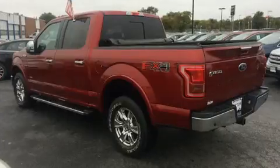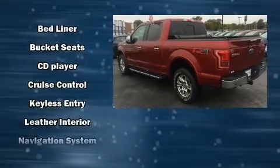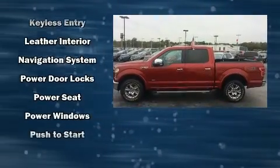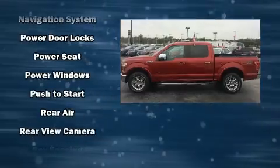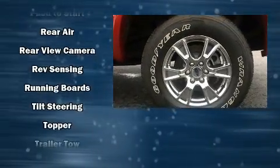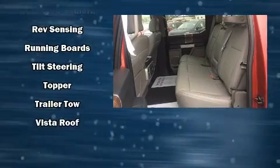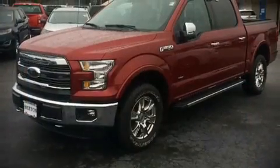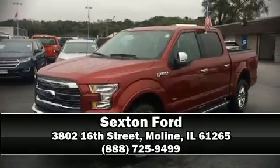Ford also prioritized safety and security by including dual front impact airbags, front and side impact airbags, traction control, ignition disabling, and four-wheel disc brakes with ABS. Brake Assist technology provides extra pressure when applying the brakes. Please don't hesitate to give us a call.